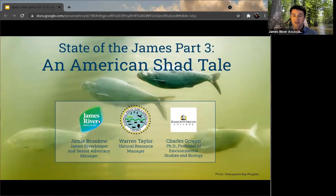We've also got Dr. Charles Gowan, a professor of environmental studies and biology at Randolph-Macon College. We had the pleasure of working with Chaz a year ago with one of his classes to study American shad — spent a whole semester looking at shad and some of the issues specifically on the James that are impacting shad populations. So we've got a great program and some really great experts this evening to talk about these issues.